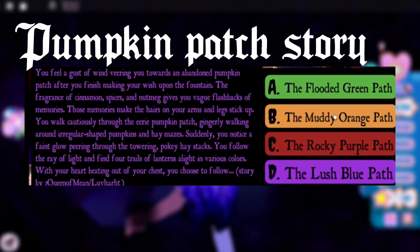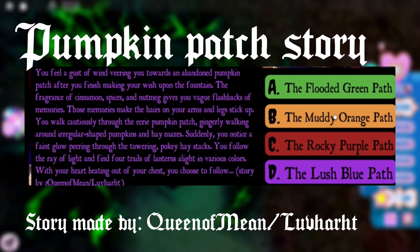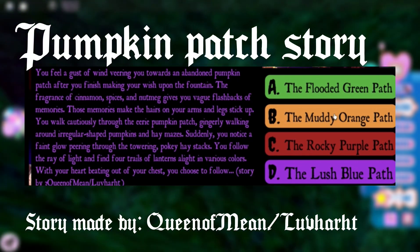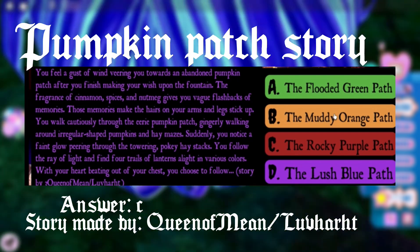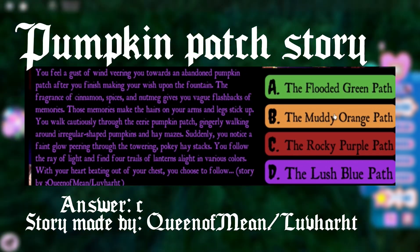The first story is about going into a pumpkin patch where you see four pads in front of you with lanterns. In order to have a chance of winning the Halo, you have to pick the red option or the purple path. Just a disclaimer: picking the option doesn't guarantee you'll get the Halo, it just means you have a better chance.